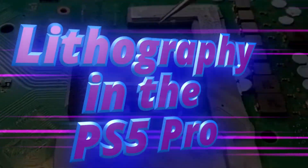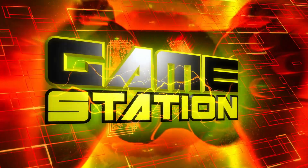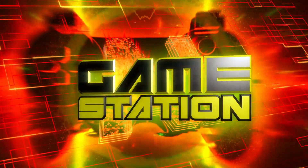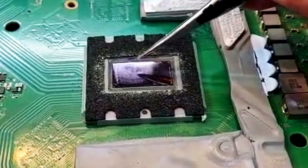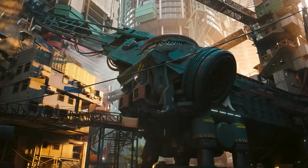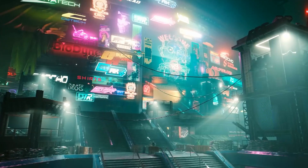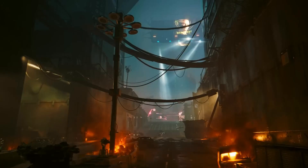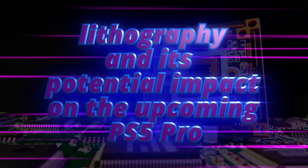The unspoken innovation: lithography in the PS5 Pro. In the whirlwind of social media discussion surrounding gaming consoles, one crucial aspect often overlooked is the technology under the hood. While flashy graphics and exclusive titles dominate the discourse, the fundamental engineering marvels shaping these consoles remain in the shadows. Today, let's shine a light on a topic rarely discussed — lithography — and its potential impact on the upcoming PS5 Pro.